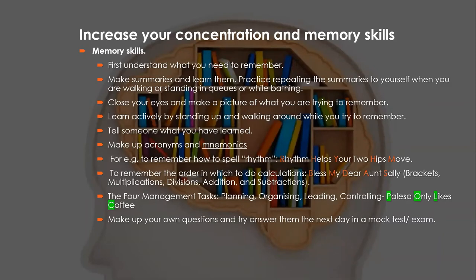To improve your memory skills: first, understand what you need to remember — teachers give hints about the most important exam content, so take note. Make summaries from the text and learn from them. Practice repeating summaries to yourself while walking, standing in queues, or bathing. Make flashcards. Don't only use summaries your teachers make — make your own, because you simplify the work to your own understanding. Close your eyes and visualize what you're trying to remember, and connect new information to what you already know.